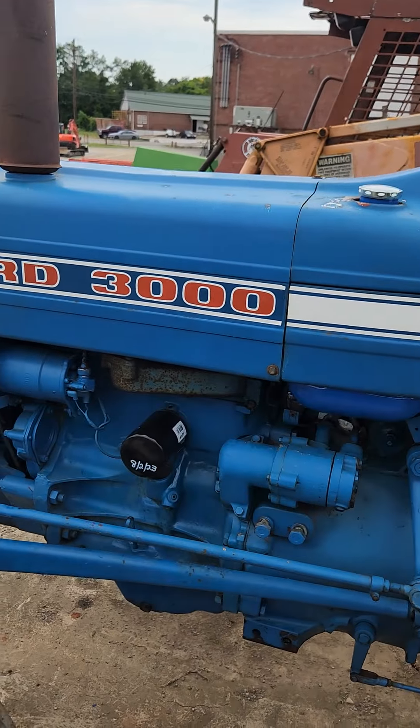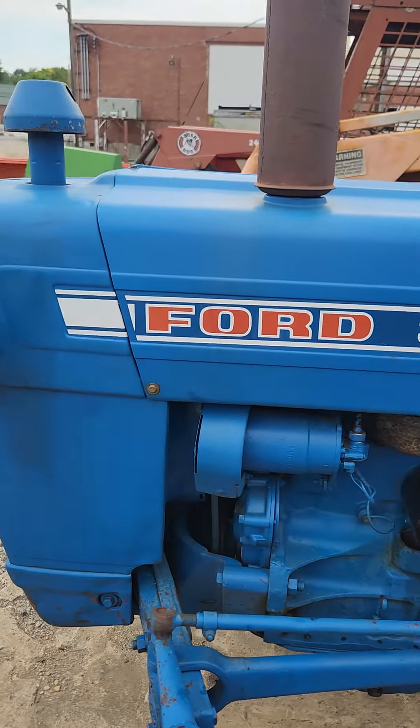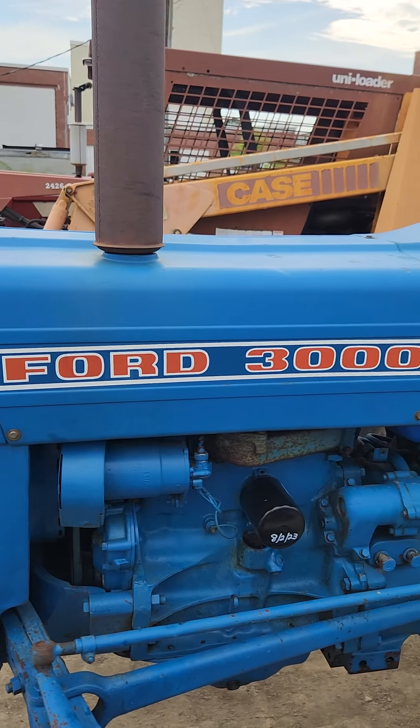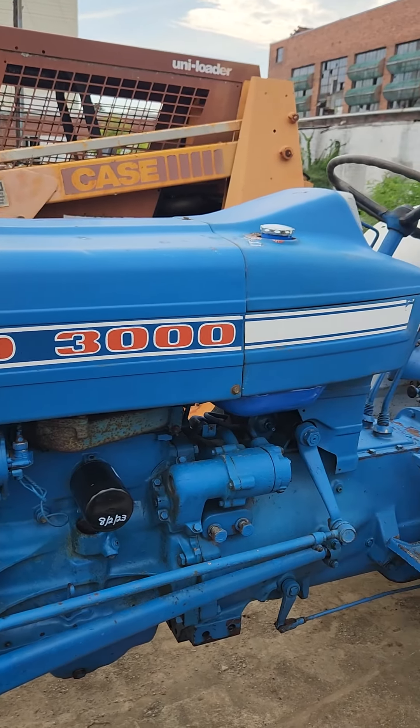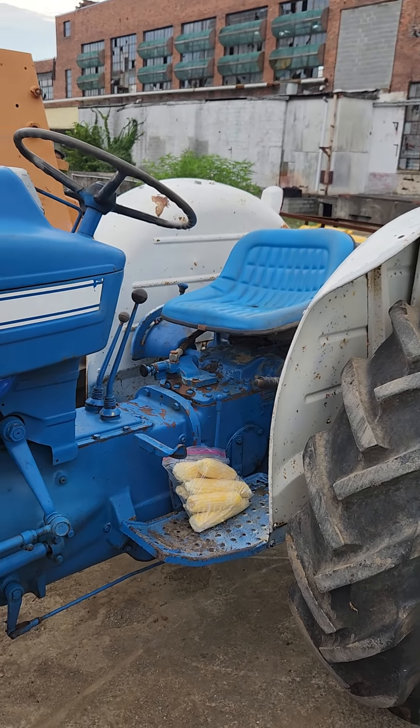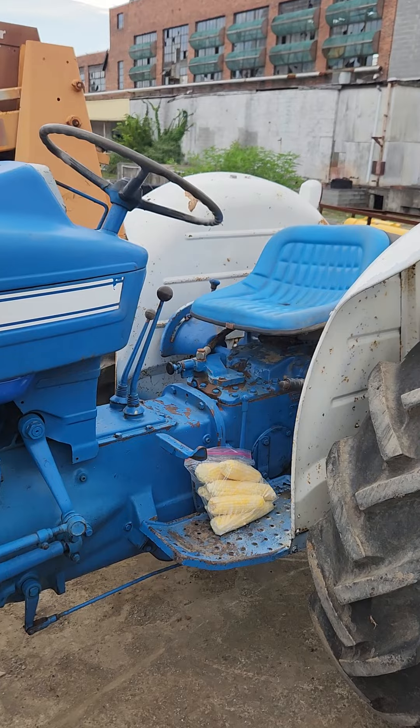Hey y'all, you like old tractors? Got a real nice survivor, I guess you could call it. Let's turn around and have a look. Here we have what I am told is a 1967 Ford 3000. And once I give you a look around — oh there's my corn that my customer dropped off to me.